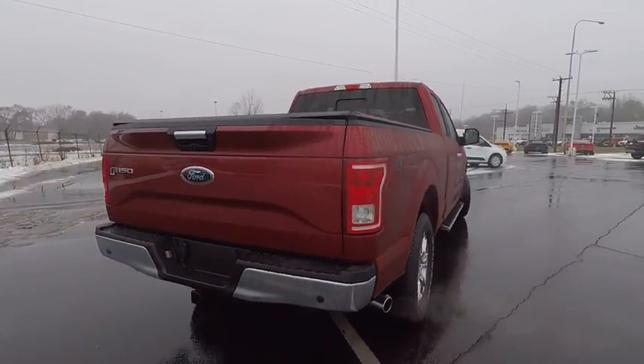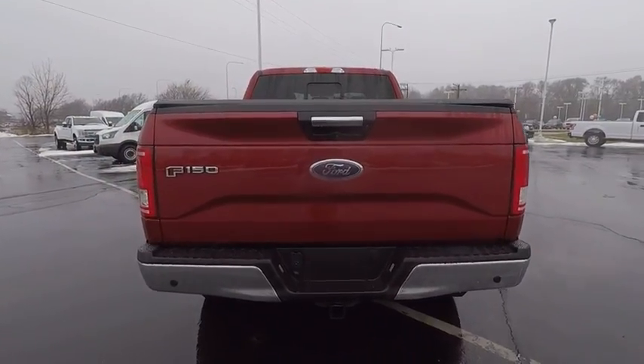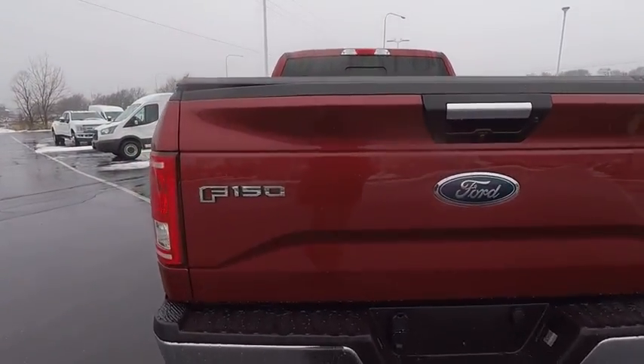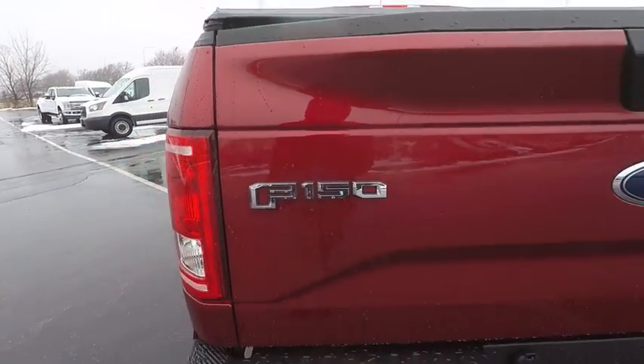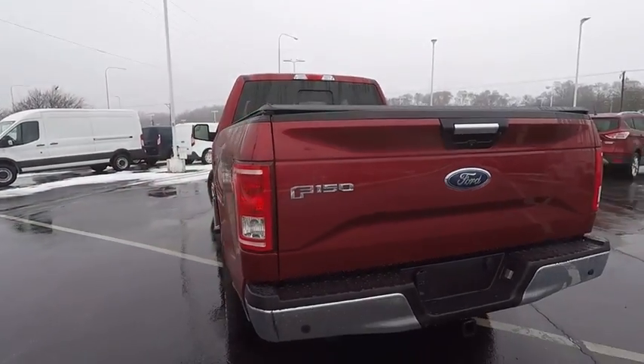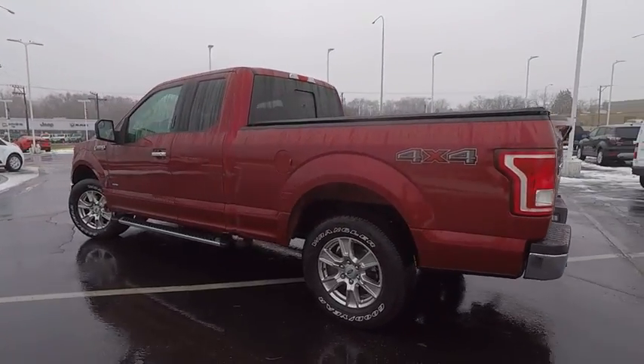This vehicle has less than 15,000 miles. Here are some of this vehicle's great options: running boards, remote engine start, power passenger seat, four-wheel drive, keyless entry, leather-wrapped steering wheel, Bluetooth, power steering, adjustable steering wheel, driver lumbar.